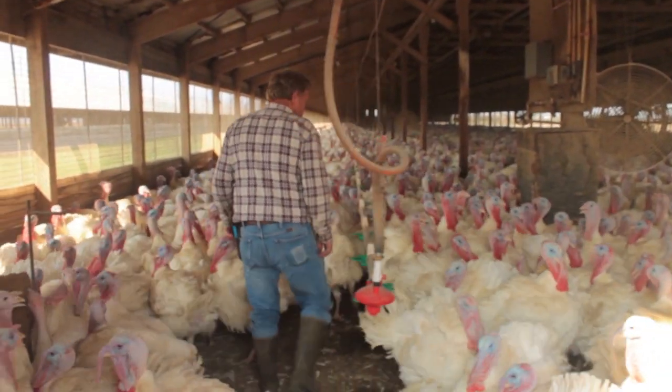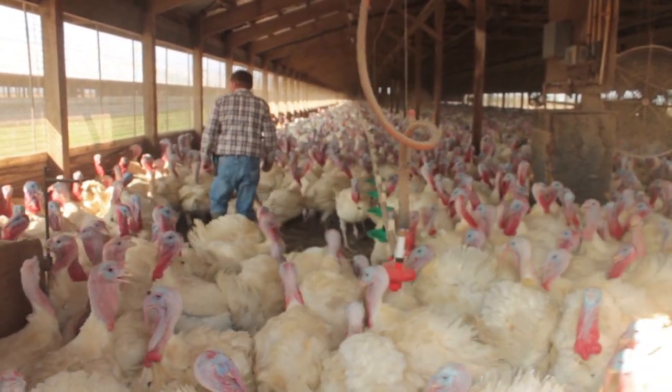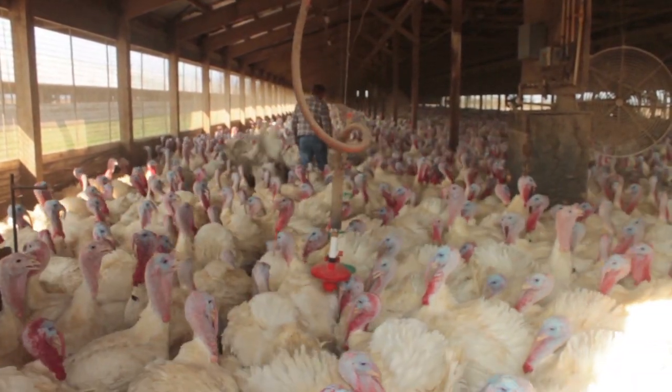On our turkey farm we have limited access — we don't allow just anybody to come in. Obviously we need to have tradespeople, electricians, veterinarians, and so on, but it's very restricted.